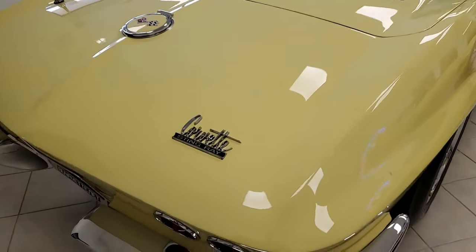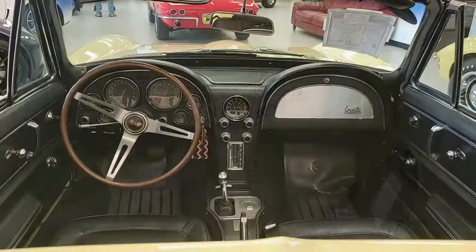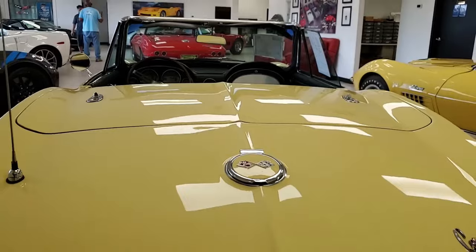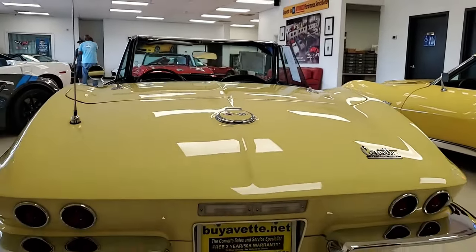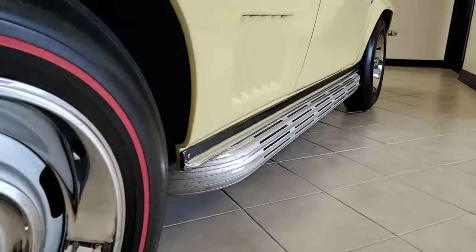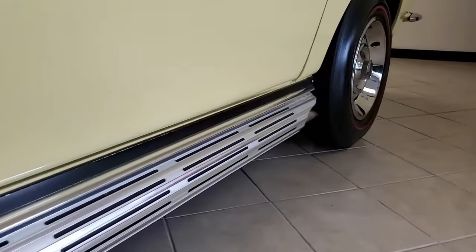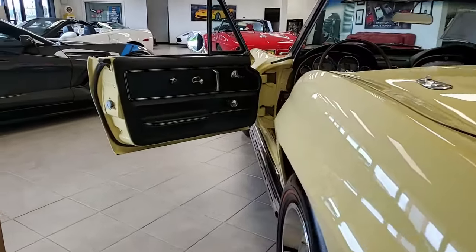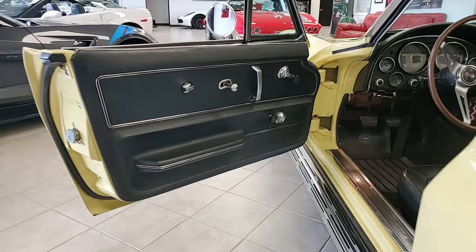We can tell you the original casting date was March 27th, 1967, with a final assembly two days later. This car is on our showroom floor and it's ready to be delivered to you this week. Remember, we can make delivery something much less expensive than you might ever imagine. Buying a car online is something you can do with ease and, most importantly, with confidence.